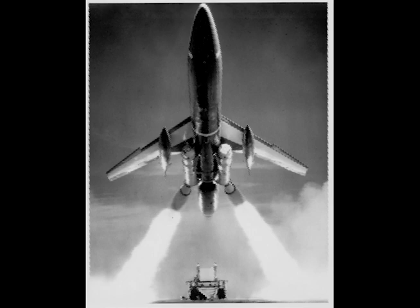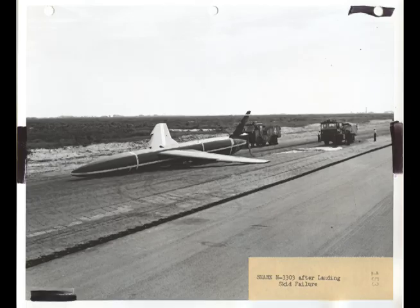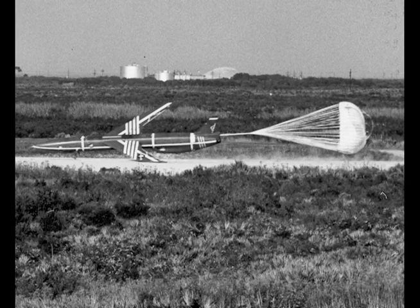The missile itself weighed 15 tons and could carry a nuclear payload of up to 20 megatons. Since the SNARK was only destroyed if its warhead was used, the missile itself could be flown again and again as conditions warranted.